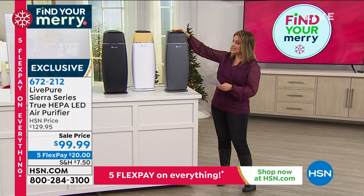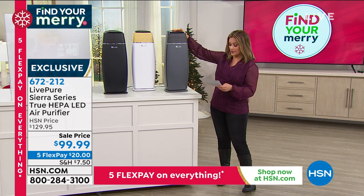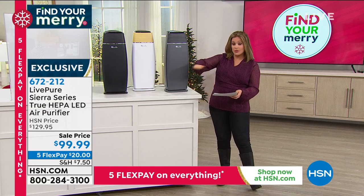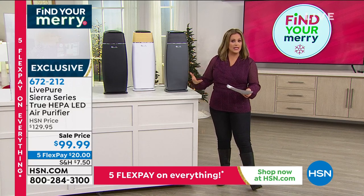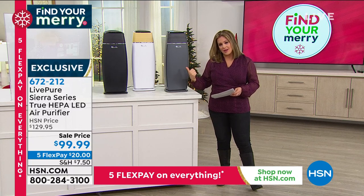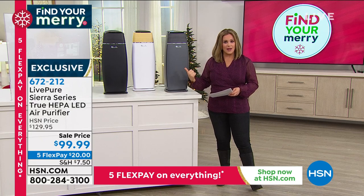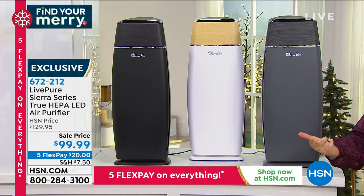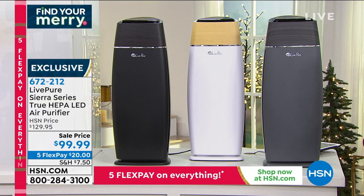The most important part is that it really circulates and moves the air — if your purifier isn't moving the air, it's not doing an effective job. This is powerful. True HEPA, forever filters, and an above industry standard warranty — six years on the motor. I've never seen that.